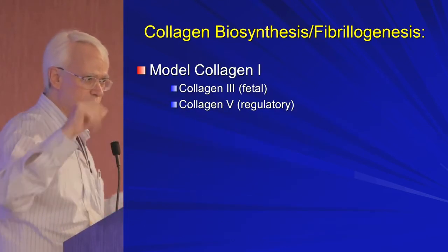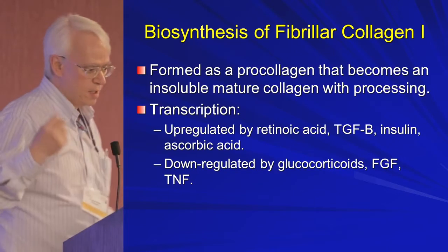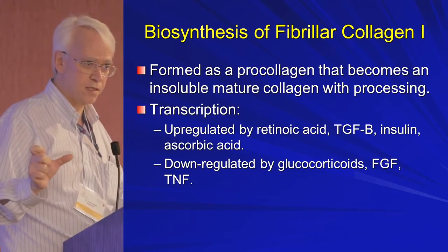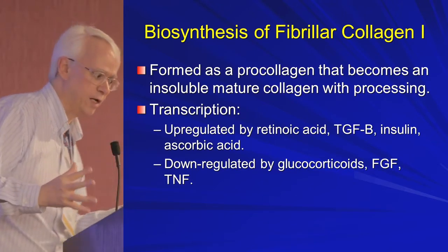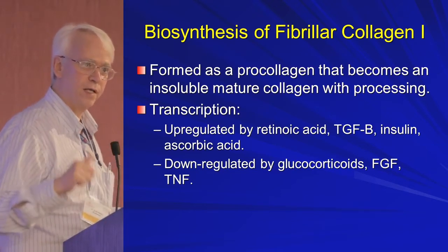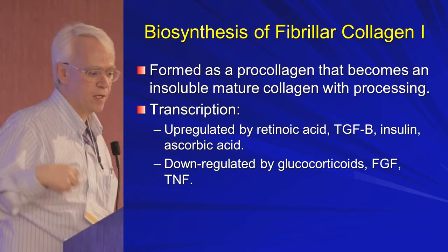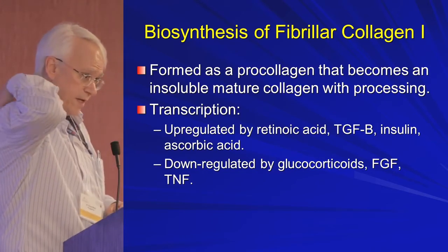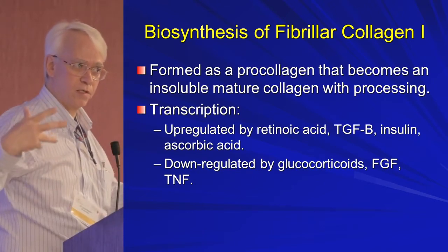These are all the fibrillar collagens — the core in Ehlers-Danlos. Collagen is formed initially as a soluble protein that has to be processed to become insoluble. Things that upregulate and help us make more collagen include retinoic acid — forms of vitamin A — ascorbic acid, which is vitamin C, and insulin, which is why in diabetes people get thick skin. Collagen is downregulated by steroids, so when you go on steroids your skin thins.